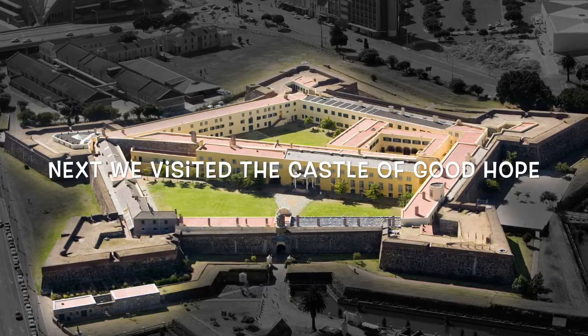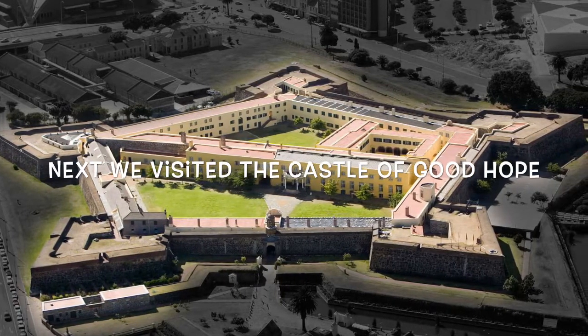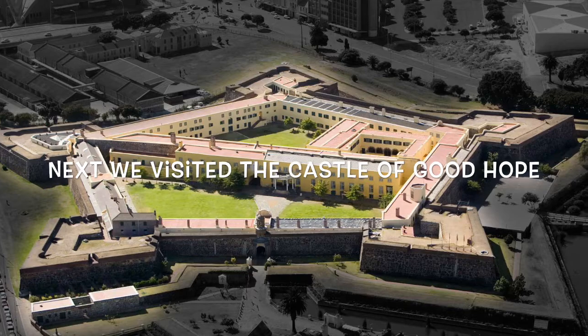Next, we visited the Castle of Good Hope. The castle was built as a bastion fort in the 17th century.